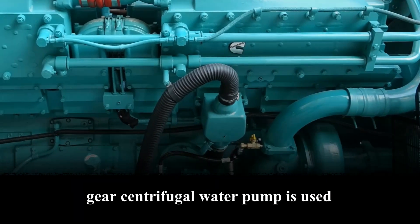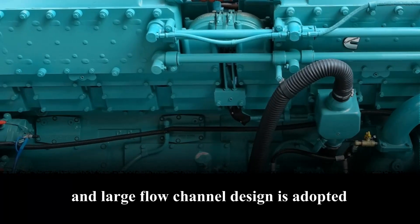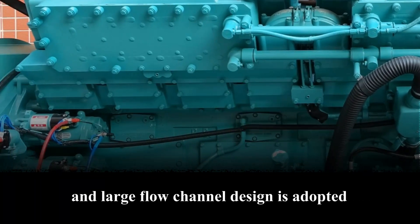Cooling system: a centrifugal water pump is used for forced water cooling, and a large flow channel design is adopted, with good cooling effect.